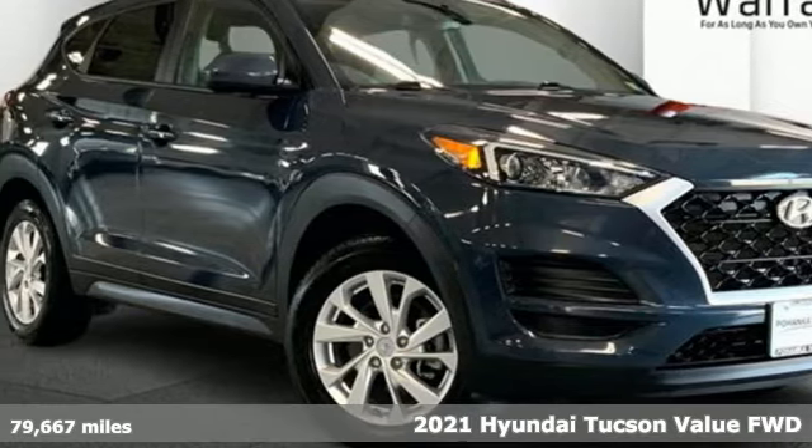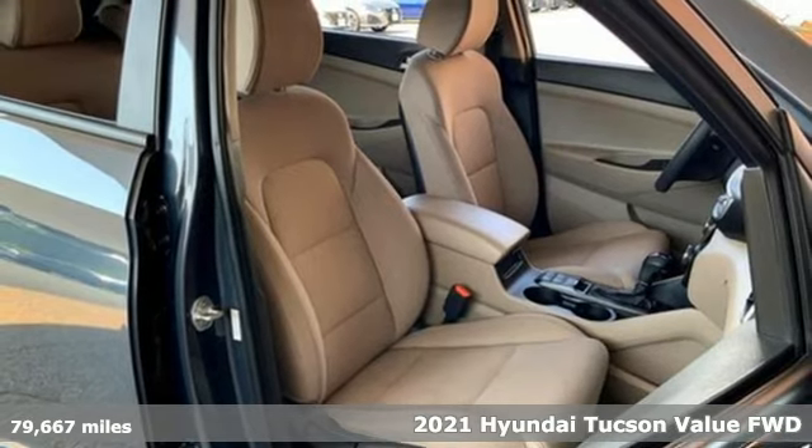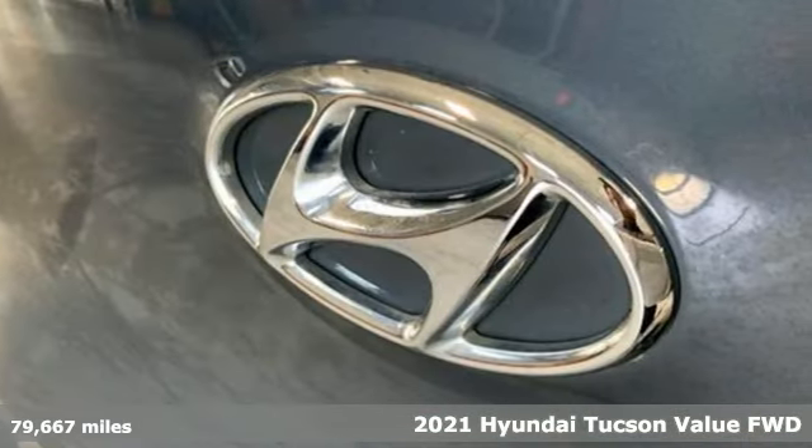Here's a 2021 Hyundai Tucson. Premium space, spirited performance, and a healthy dose of fun for all who ride inside.